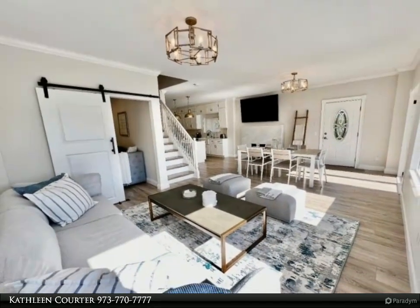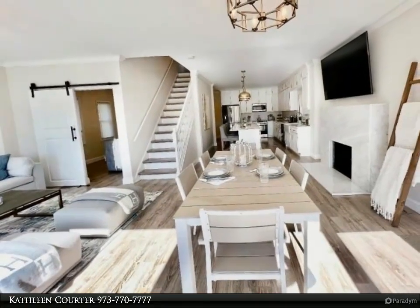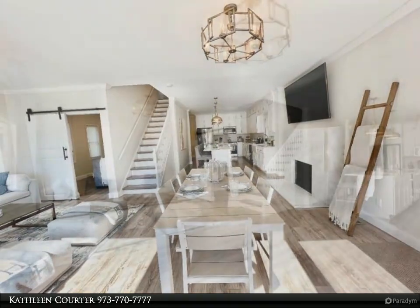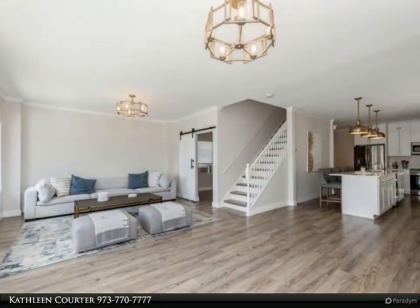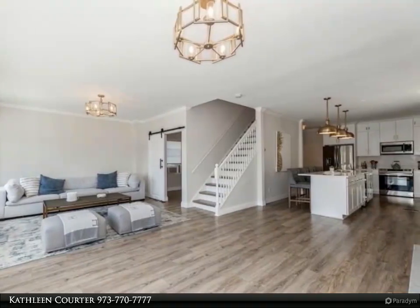Tremendous details found in this relaxing spa inspired master bath with handcrafted freestanding porcelain soaking tub over Carrara marble flooring and an open glass enclosed multi-head shower. Two additional bedrooms and a third stylish full bath. Enjoy this sleek, stylish turnkey home with opportunity to purchase furnished.